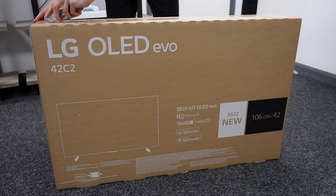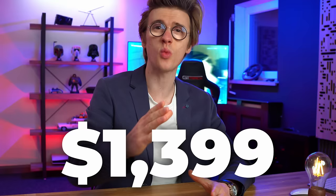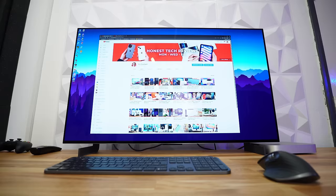With the LG C2, the stakes have been raised with promises of brighter screens thanks to the Evo panels. But the prices have also been increased, with the 42-inch starting at $1,399 — the same price as the larger 48-inch. So with increased prices comes increased expectations, and there's a lot of hype riding on the new 2022 range. If LG get this wrong, they could lose the mantle of being the best gaming TVs.